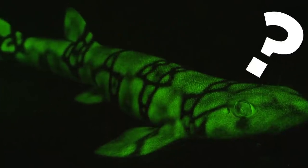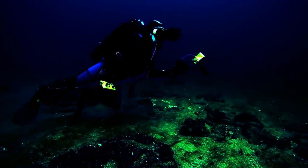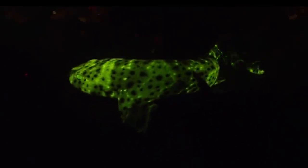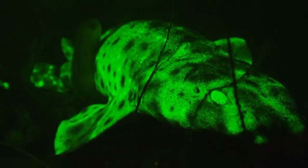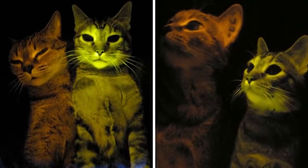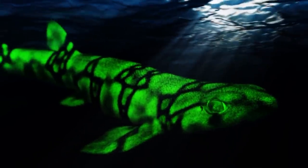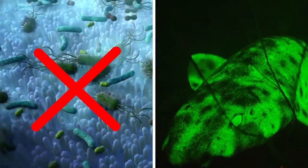Have you ever seen a glow-in-the-dark shark? Scientists in 2019 were finally able to answer the baffling questions behind this unusual talent, discovered when researchers using special lighting to study biofluorescent coral happened upon the luminous green fish. The secret was not genetic modification, but that the sharks cleverly absorbed blue light from the ocean and re-emitted it as green light to prevent bacteria from growing on their skin.